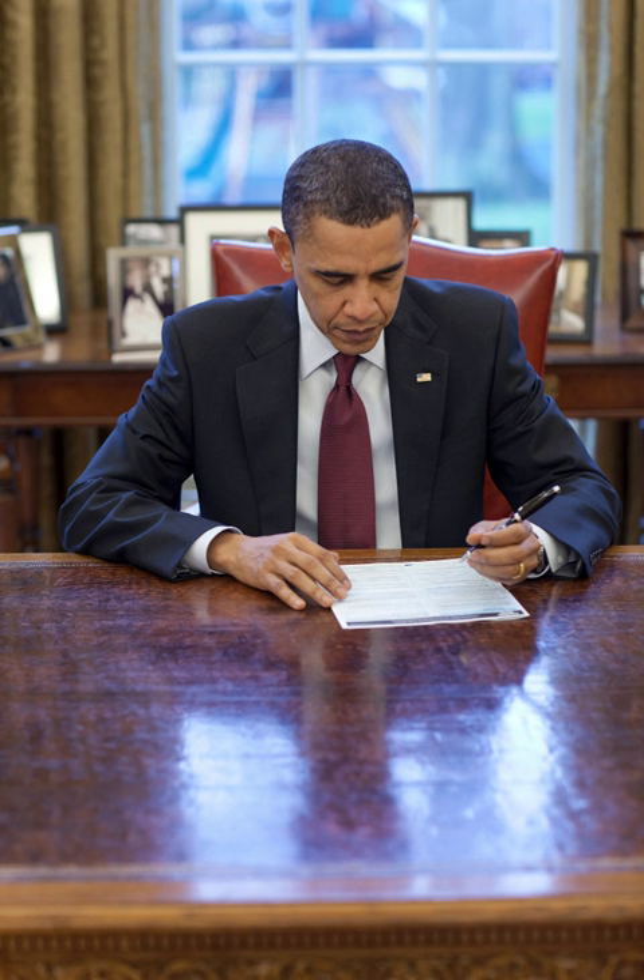Mark all that apply — checkboxes for children, relatives, non-relatives, people staying temporarily, none. Is this house, apartment, or mobile home — checkboxes for owned with a mortgage, owned free and clear, rented, occupied without rent? What is your telephone number?